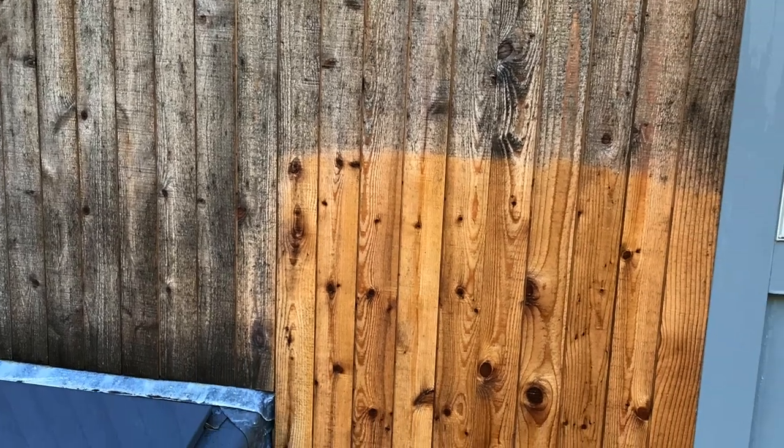Before all that though, it really is important how well the siding is prepped, and by prepped I mean cleaned. The presence of mold, mildew, algae, pollen, and dirt will sabotage your expensive project before the paint or stain is even applied. The surfaces have to be as clean as possible.